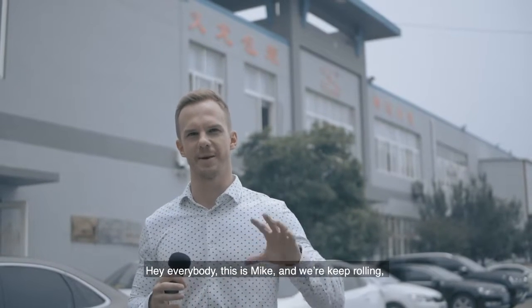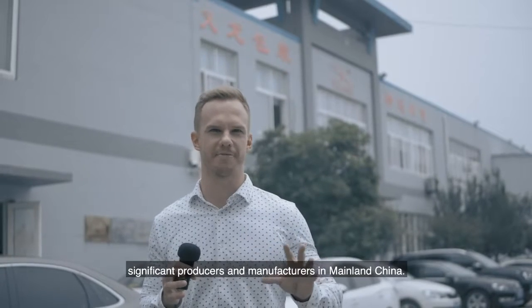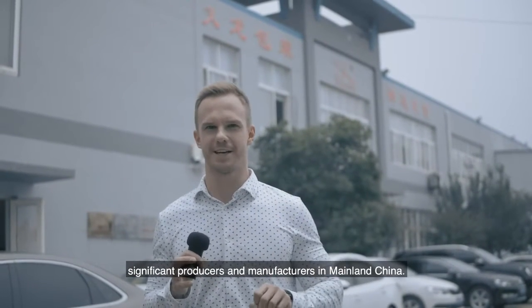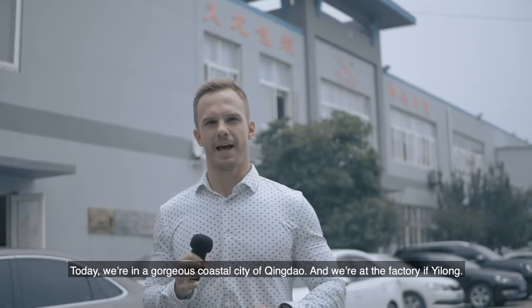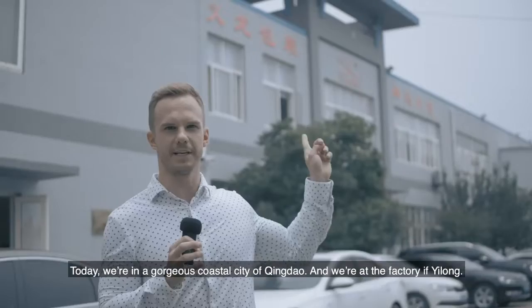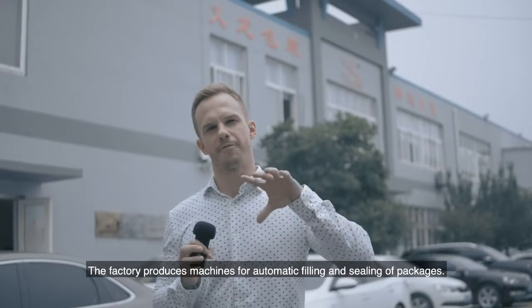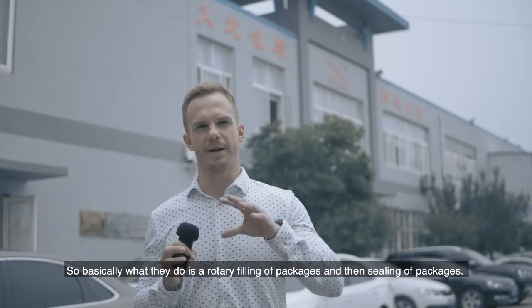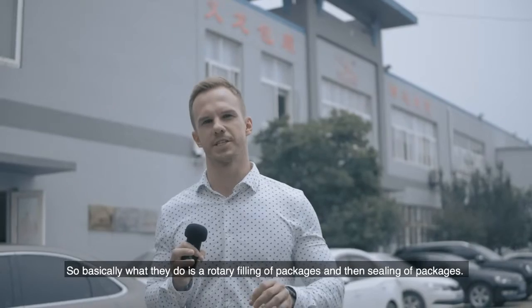Hey everybody, this is Mike and we are continuing our series about significant producers and manufacturers in mainland China. Today we are in the gorgeous coastal city of Qingdao at the factory of Yilong. The factory produces machines for automatic filling and sealing of packages — basically rotary filling and sealing of packages.